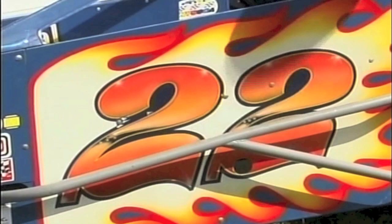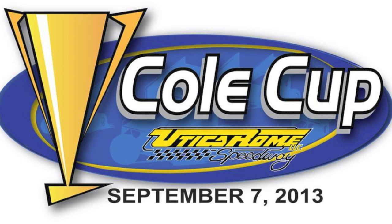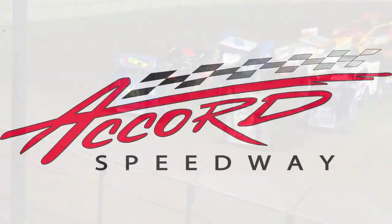Utica Rome will be the place for the 360 sprints this coming weekend when the Coal Cup will offer up $7,000 to the winner. Let's take a trip down to the Accord Speedway for Friday night's modified feature. Let's send it to Joel Mearns for the highlights.